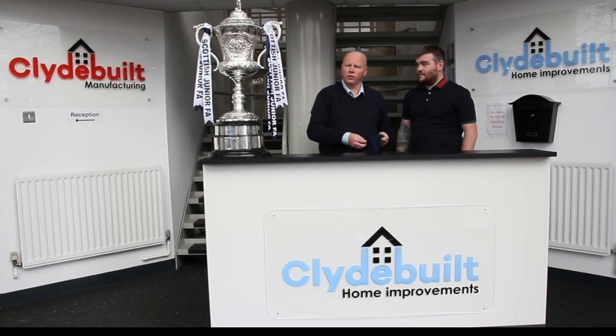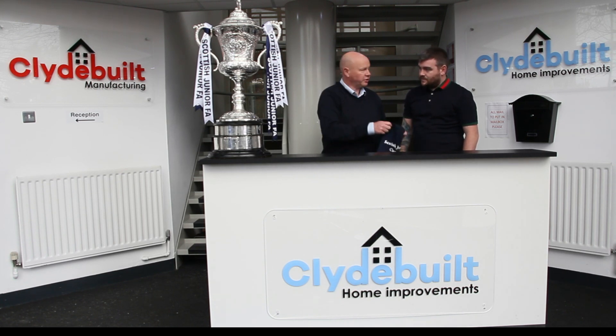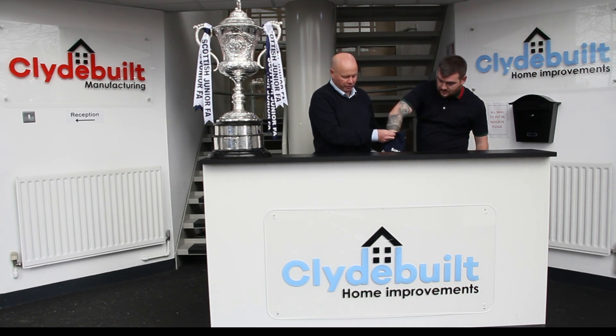Welcome to the Clydebuilt Home Improvement Scottish Cup Junior Draw. Last 16 score — pick the first number please.